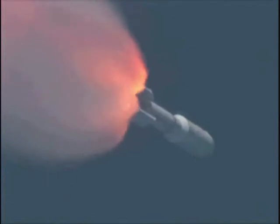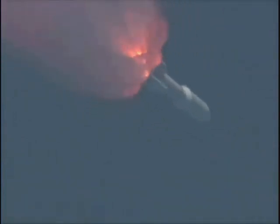Next event will be the SRB burnout. Chamber pressures continue to look good. And we're having SRB burnout. Signatures look good.